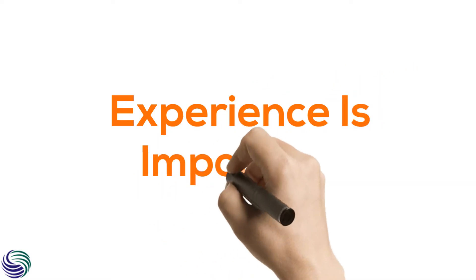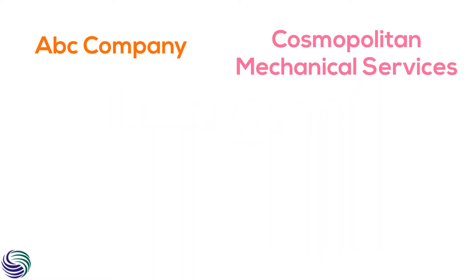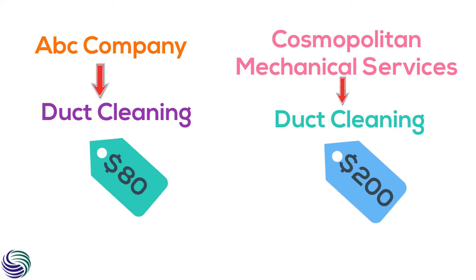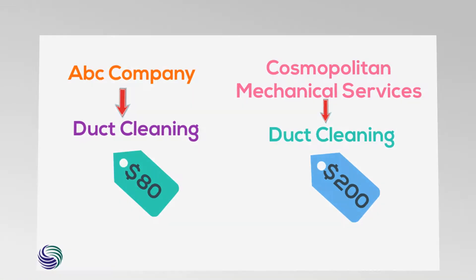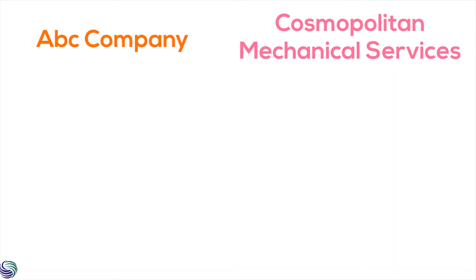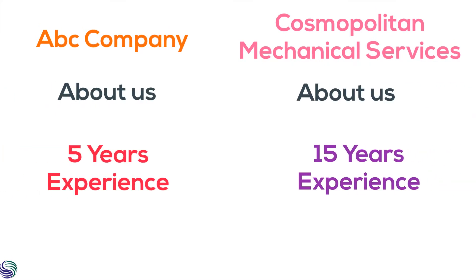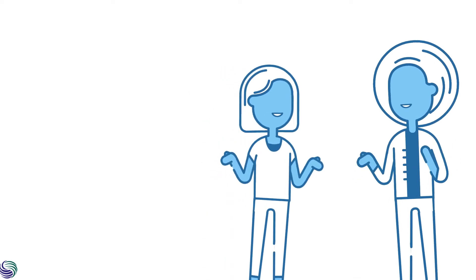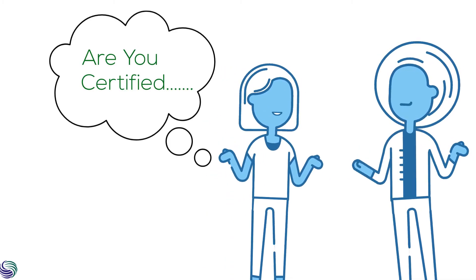Experience is important. We never recommend falling for services that are unheard just because they are cheap. In an attempt to save a few dollars, you will eventually be losing double the amount. While you search on the internet about this service, check their about page to see how experienced they are. Also, ask the very individual who comes to serve regarding his certification and experience.